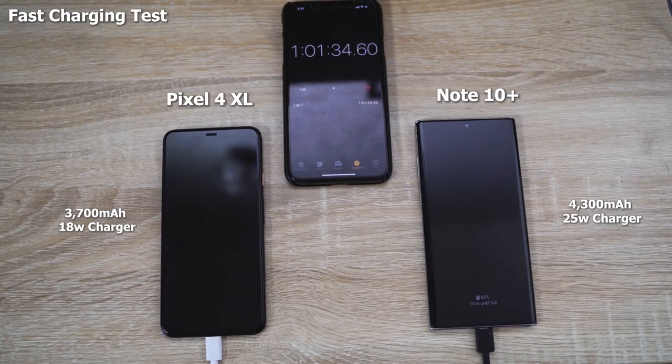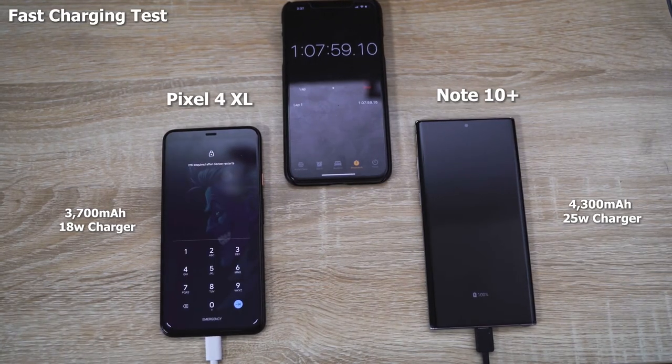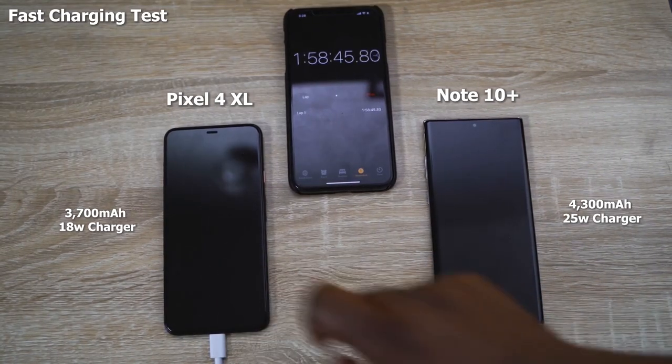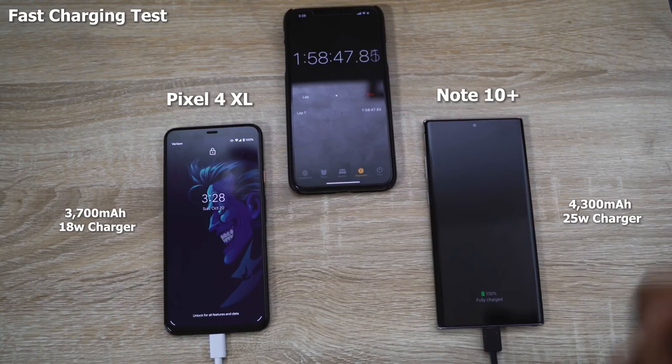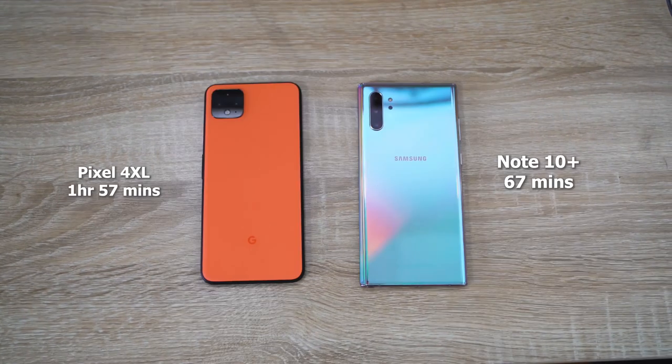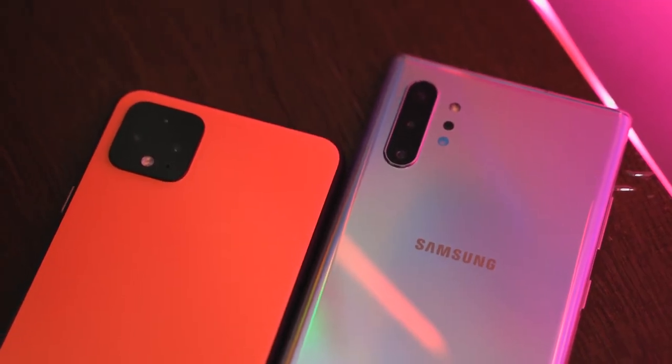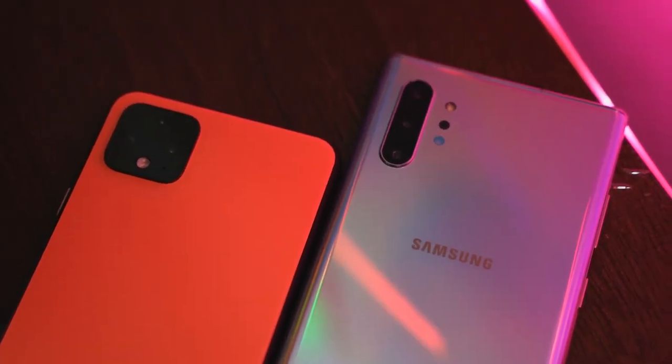The Pixel 4 XL comes in at full charge at an hour 58 minutes — so that's something to definitely take note of. The Galaxy Note 10 Plus is still pretty good at charging despite having a bigger battery, and it does have a larger charger. The Pixel is clearly on the slower side here.